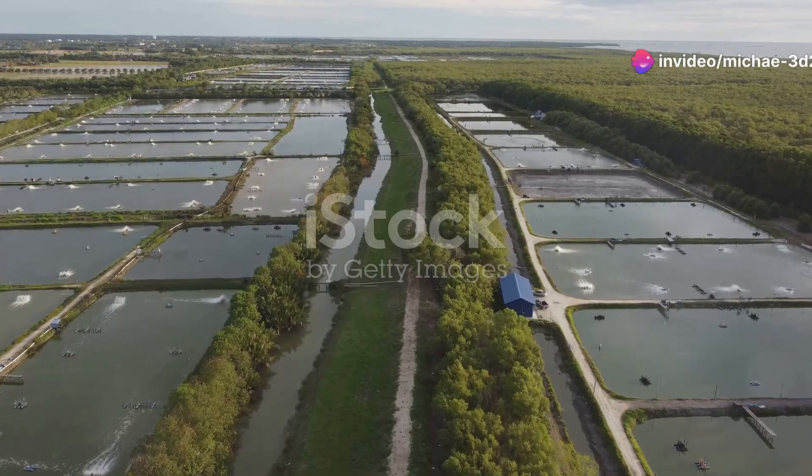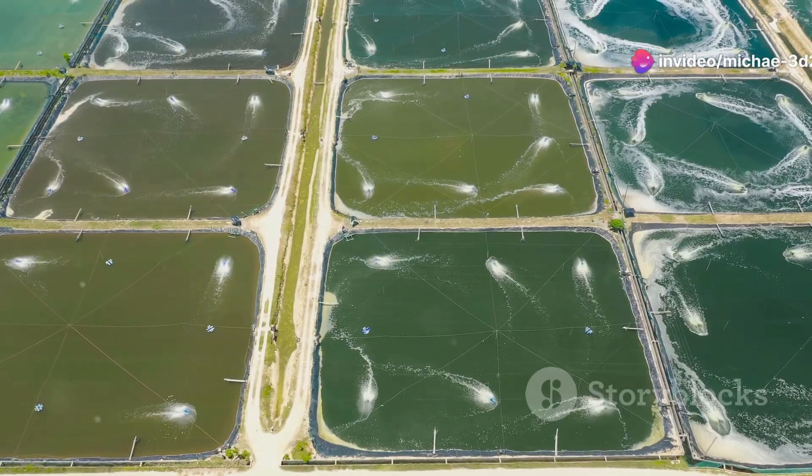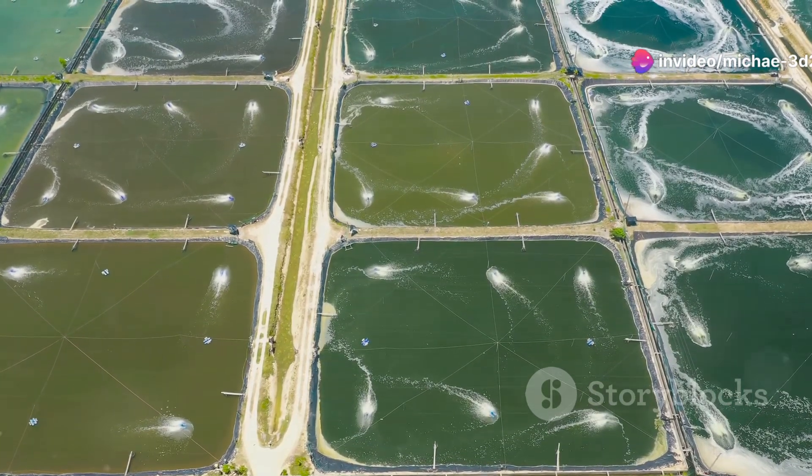Next, they move to grow-out ponds. These ponds are carefully managed to mimic natural habitats, ensuring shrimp are healthy and happy.